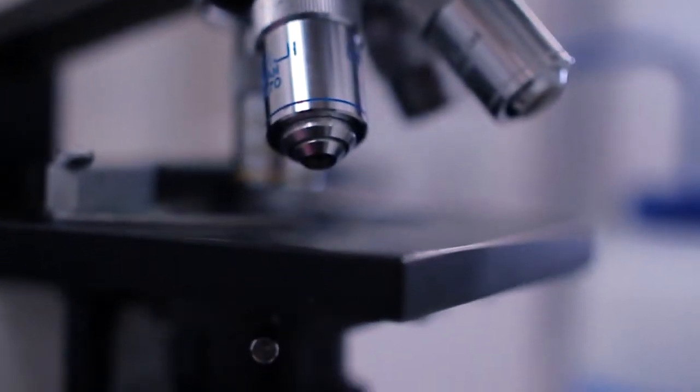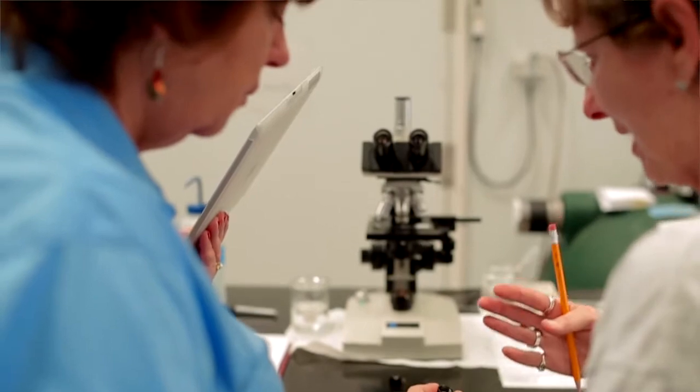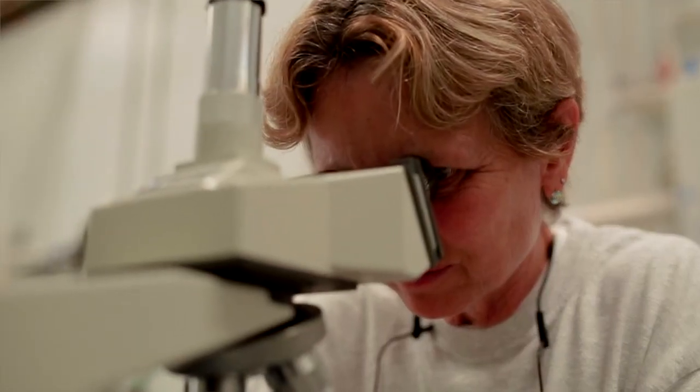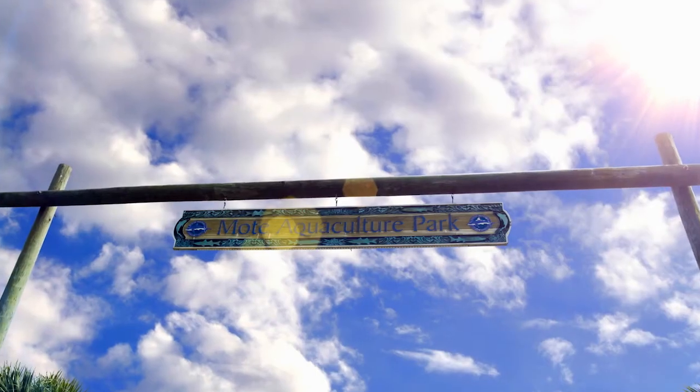We really focus on trying to unlock the methods — the mysteries of how these animals are able to reproduce or grow in nature — and try to recreate that environment here in the laboratories. When you look at the research going on at Moat Aquaculture Park, you've just got to be encouraged by what you see there.